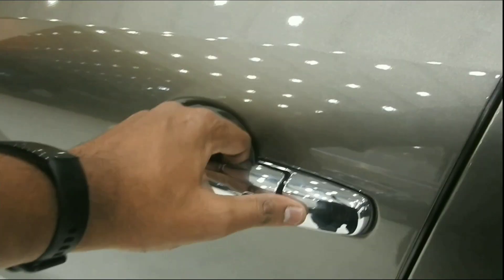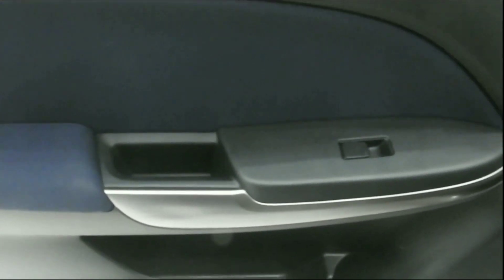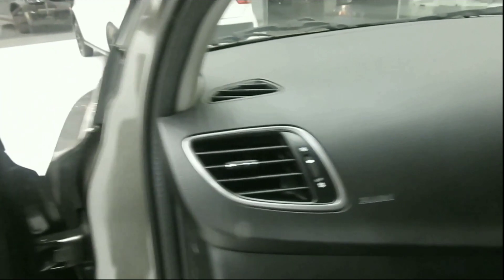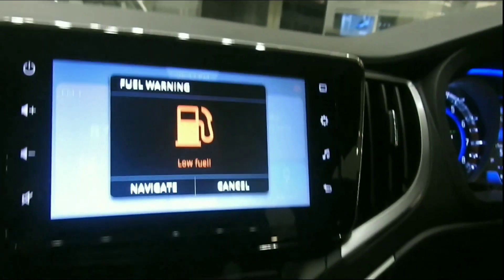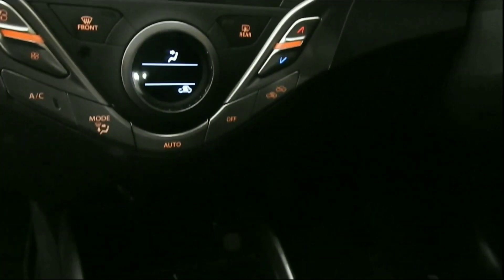We have storage bottle holders on the door side as well as storage spaces. There is a touchscreen infotainment system with a distance-to-empty feature, Android Auto and Apple CarPlay navigation. We also have four speakers and automatic climate control with an armrest.